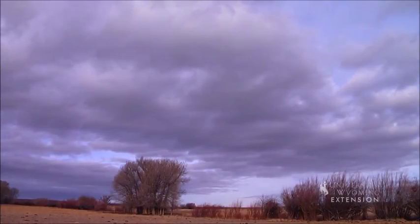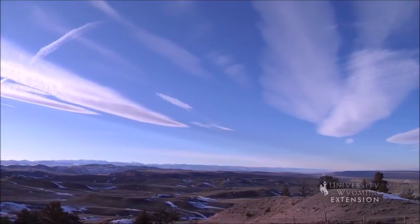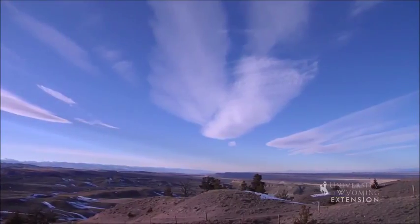There are many different types of clouds. Cirrus, which means curl of hair in Latin, are high elevation clouds that are thin and wispy. The presence of cirrus clouds usually means fair to pleasant weather.